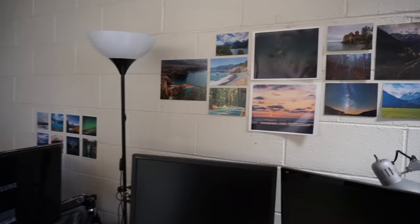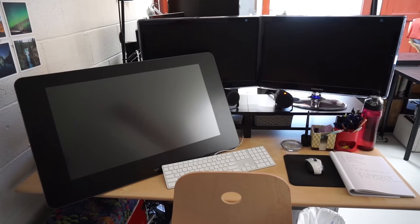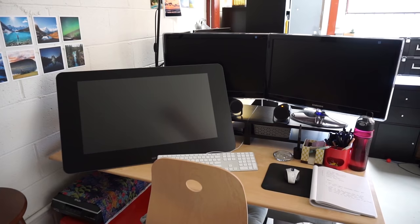I've got my two monitors as well as my Cintiq. I do a lot of video editing over here, and my digital painting is done on the Cintiq as well. I actually do a lot of video editing on the Cintiq just because I enjoy using a pen and it has a really nice screen rather than using my regular monitors.